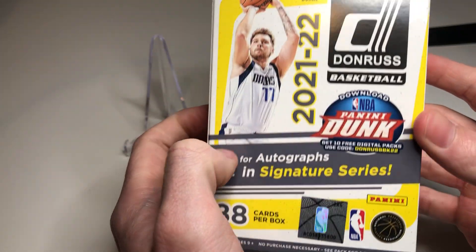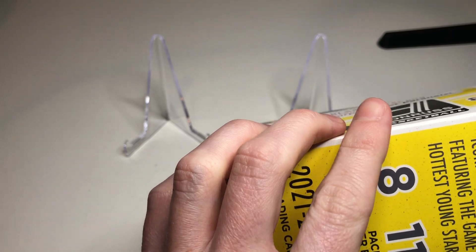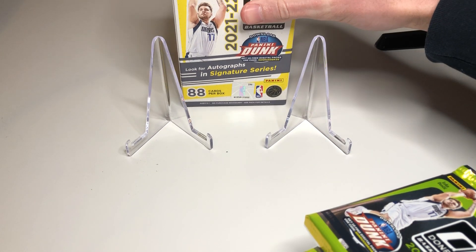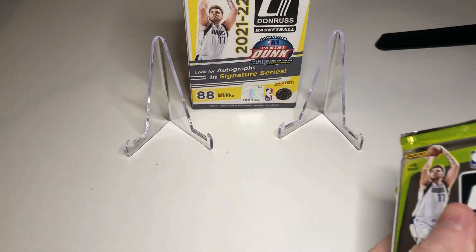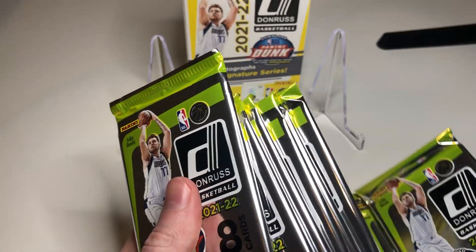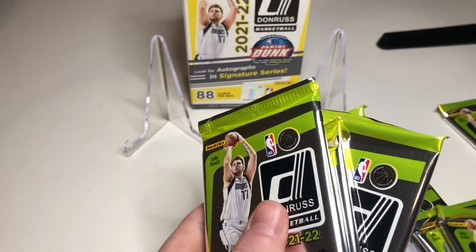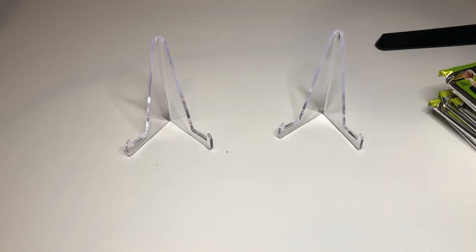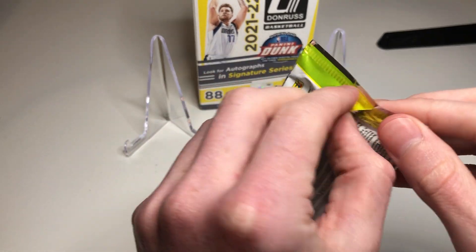We've got 88 cards here, 11 packs. Pretty decent amount of packs - I don't know if there's a guaranteed auto in this set or not, last year there was or close enough to. The blaster exclusives are orange laser and purple laser, so obviously we're trying to hit those red rookie lasers. Haven't ripped in a long time - here we go, wish me luck.